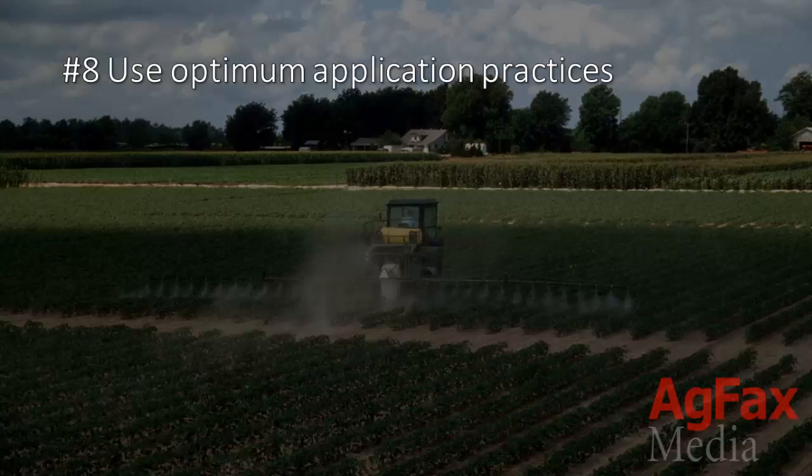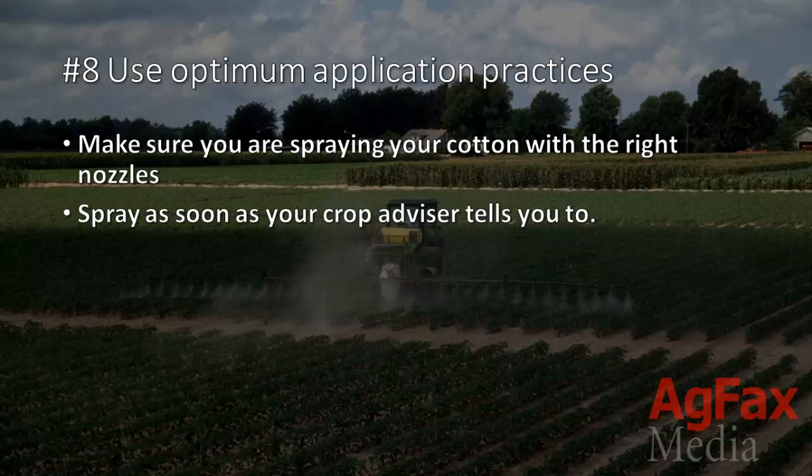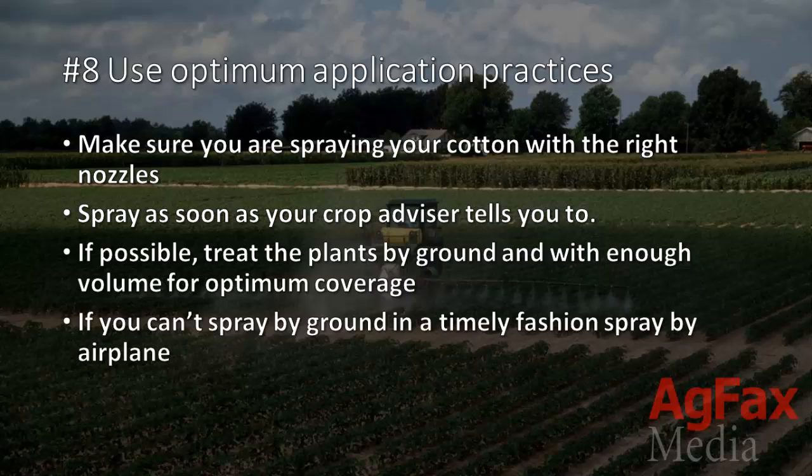8. Use optimum application practices. Make sure you're spraying your cotton with the right nozzles and spray as soon as your crop advisor tells you to. If possible, treat the plants by ground and with enough volume for optimum coverage. But if you can't spray by ground in a timely fashion, spraying by airplane would be your best option.